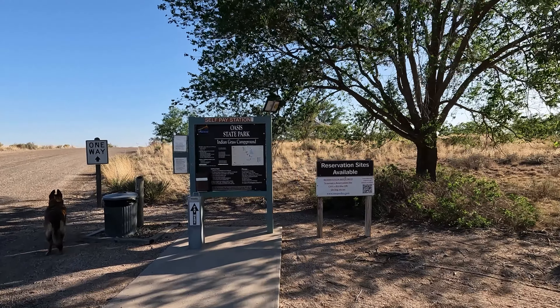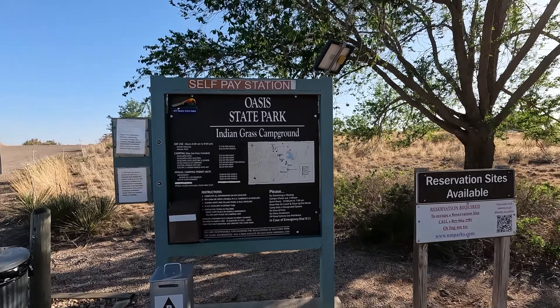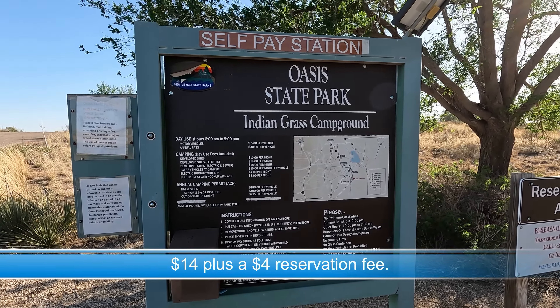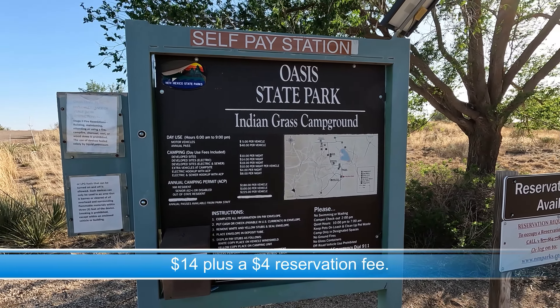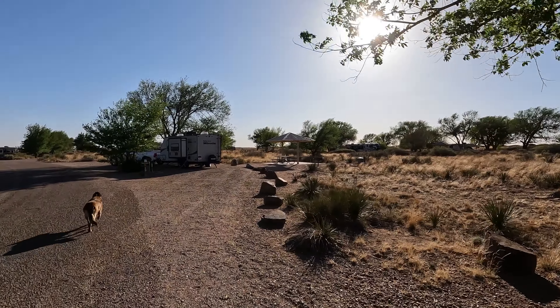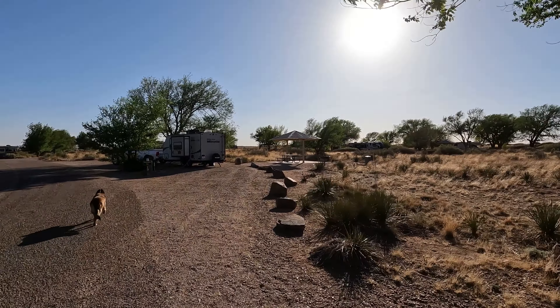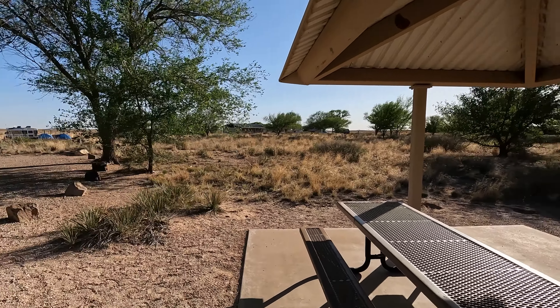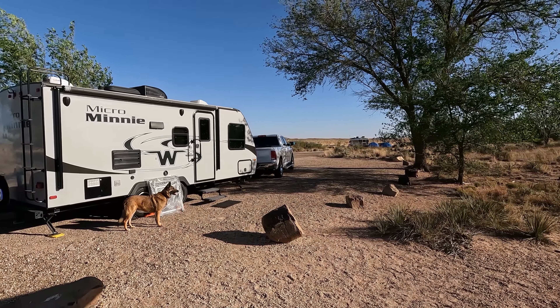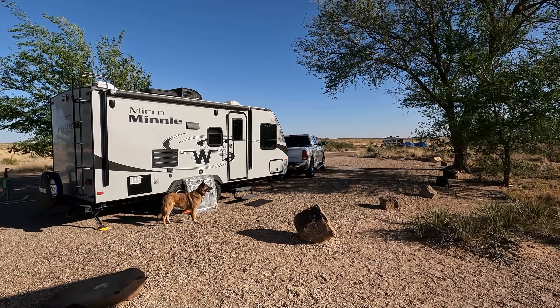This is the loop where we're staying — Indian Grass Campground. New Mexico is awesome; you cannot beat those prices. $14 per night for water and electricity — that is pretty awesome. And here we are back at our campsite: picnic table, grill, trash can — that's always good. Got a big tree and a fairly level site; I just needed a few leveling blocks, actually just one.